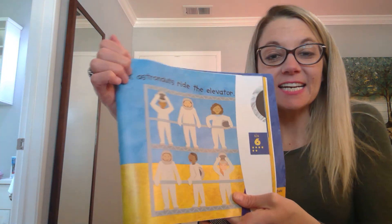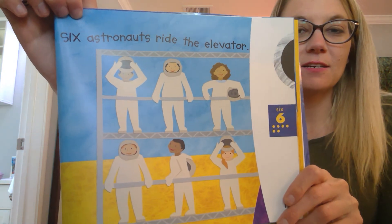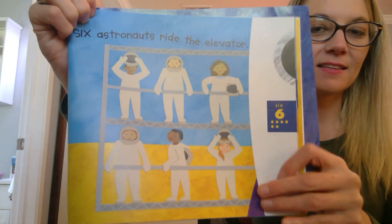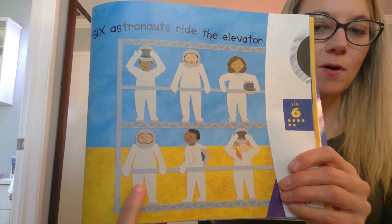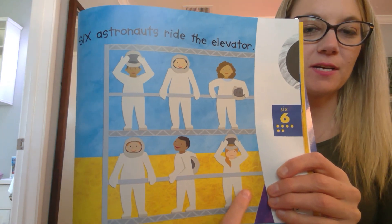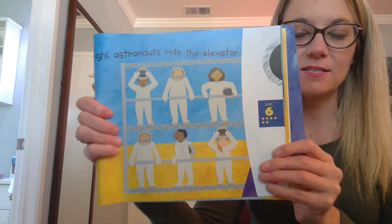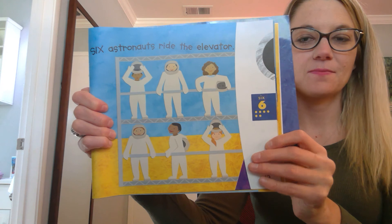And six astronauts ride the elevator. One, two, three, four, five, six. Six astronauts.